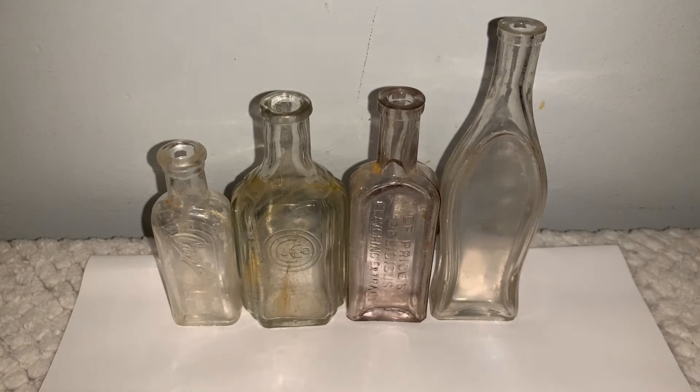The two on the ends here — these two right here that I'm pointing at — are from, I believe, around the World War I time period, so early 1900s. And the two in the middle, I believe, are from around World War II.